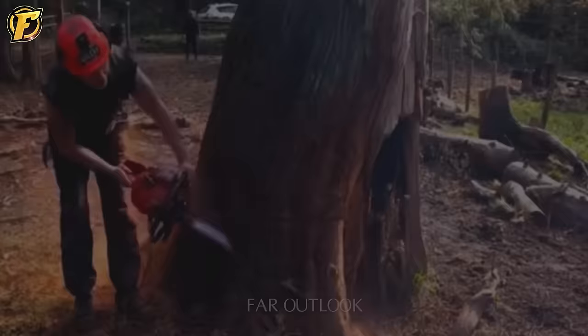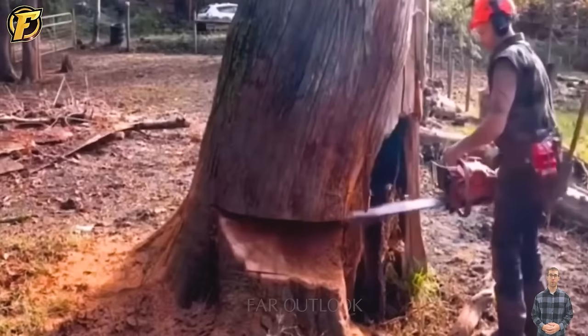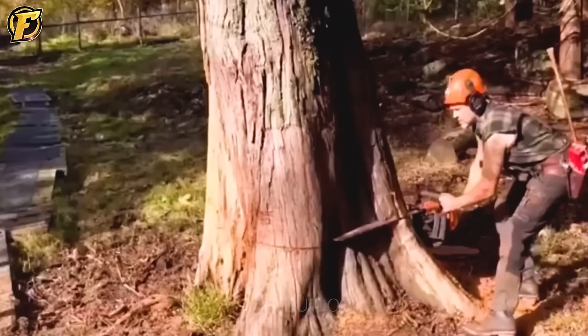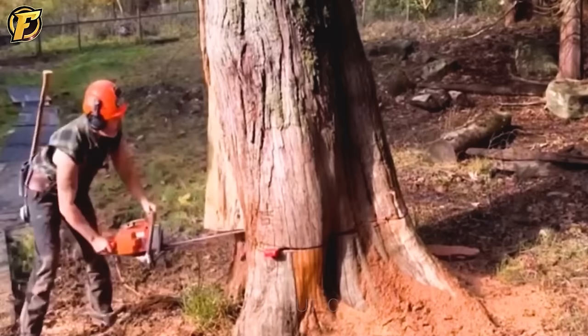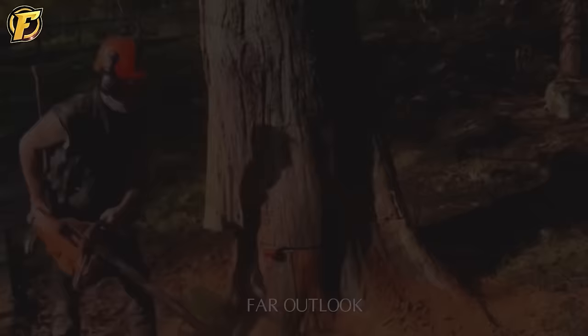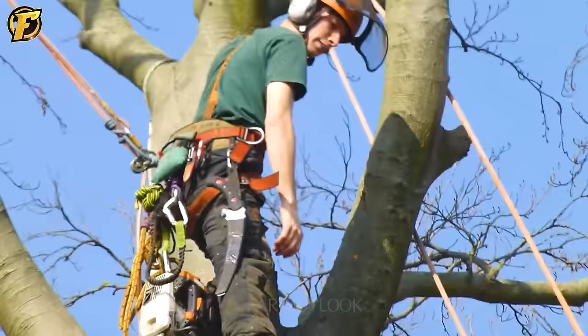Using a chainsaw is not as easy as it seems. Large trees need to be cut precisely so that they can fall in the right direction, requiring experienced people to do this. For dangerous jobs like this, workers always need to be protected in the safest way — helmets, safety belts — everything must be certain before workers start working.